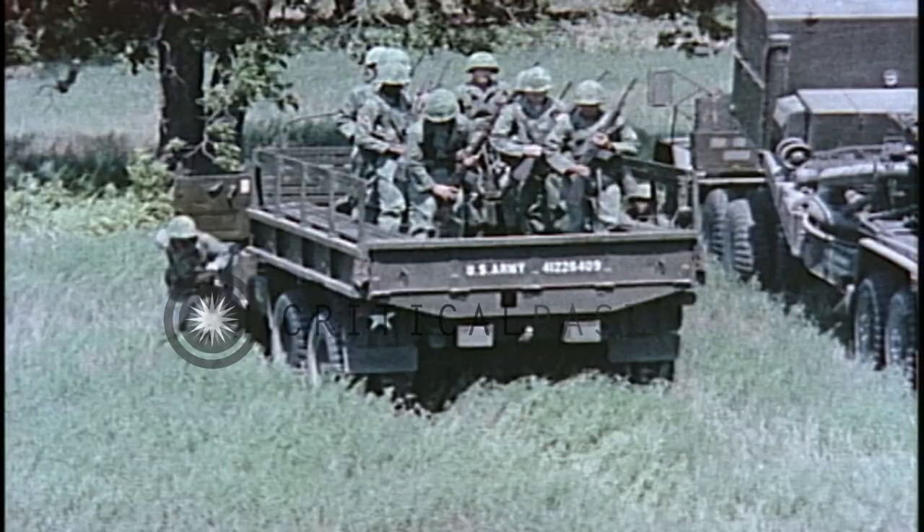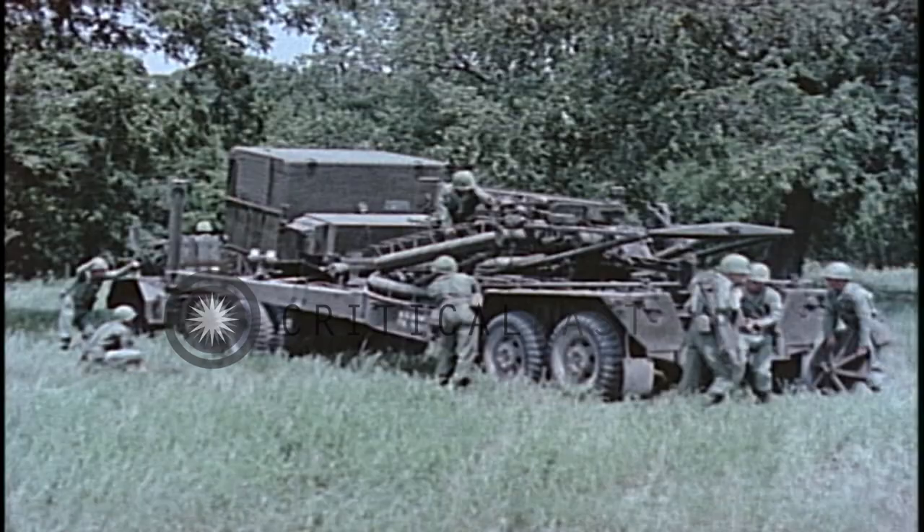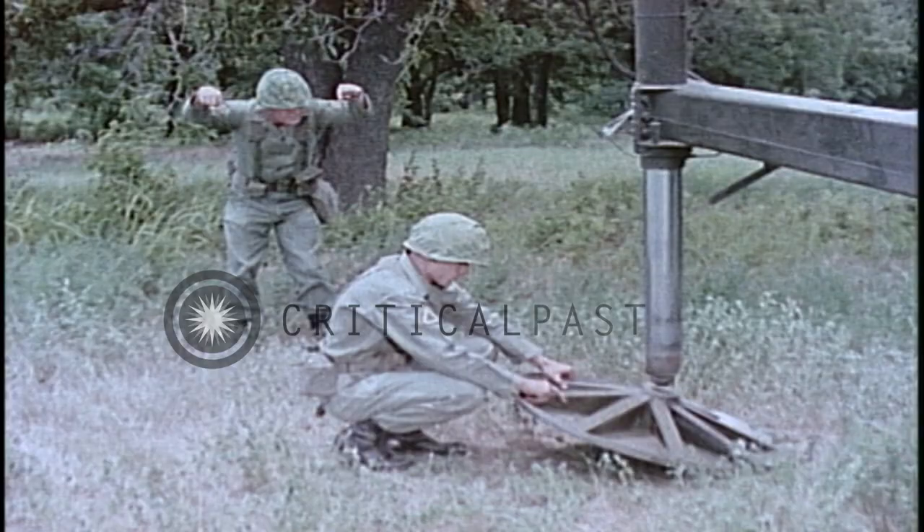The backbone of the Sergeant Guided Missile System is the eight-and-one-half-ton launching station, which carries all the equipment necessary to assemble, to program, to orient, erect, and to automatically fire the missile.